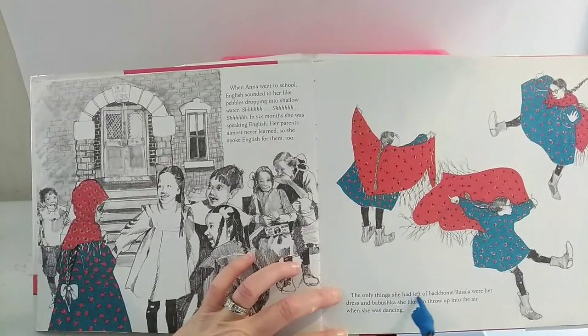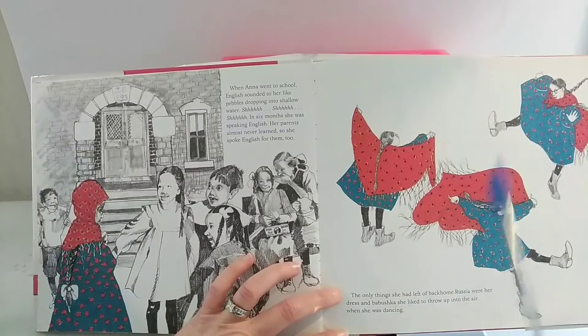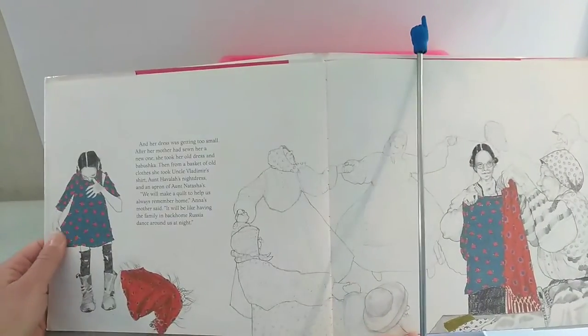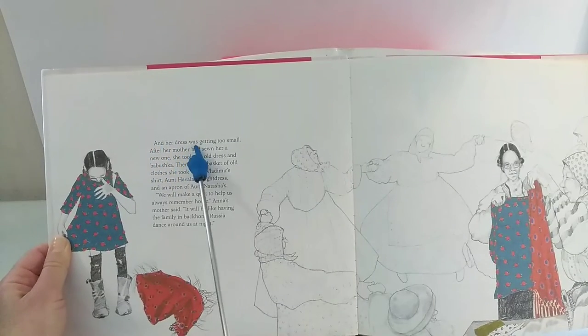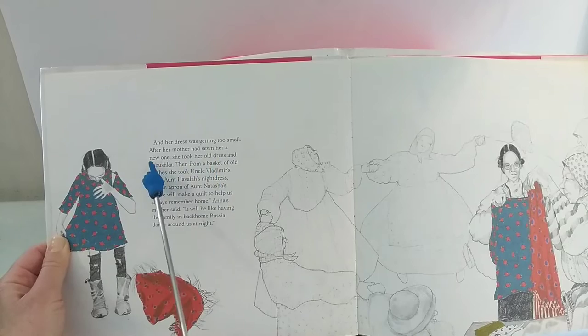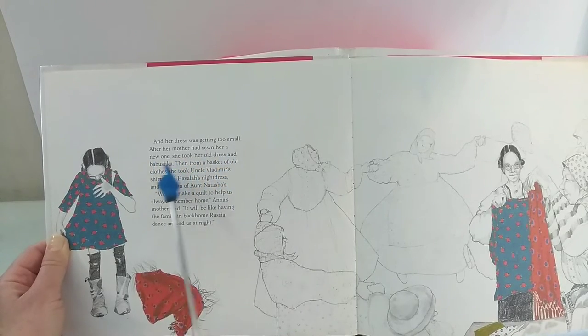The only things she had left of back-home Russia were her dress and babushka she liked to throw up into the air when she was dancing. And her dress was getting too small. After her mother had sewn her a new one, she took her old dress and babushka.